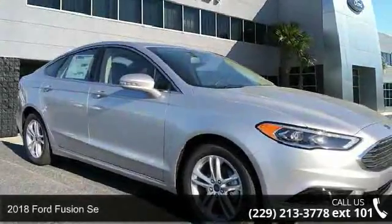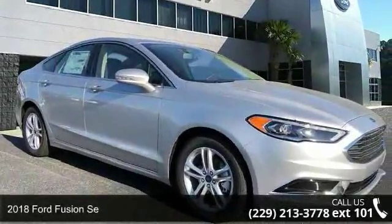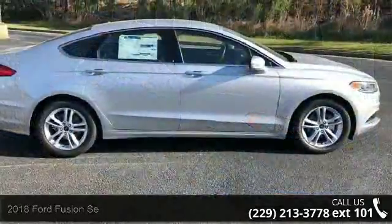Presenting the 2018 Ford Fusion. If you are looking for a first-rate auto, this one could be yours today.